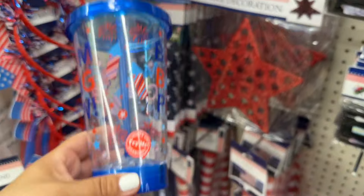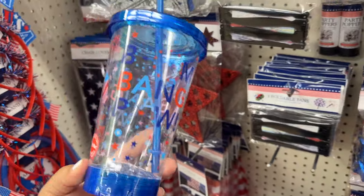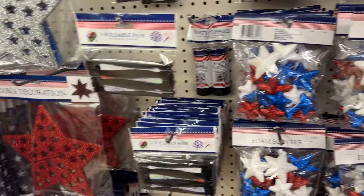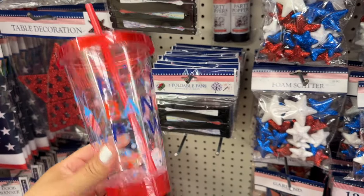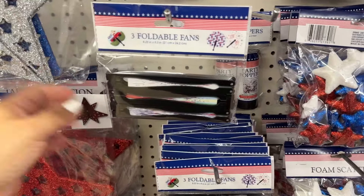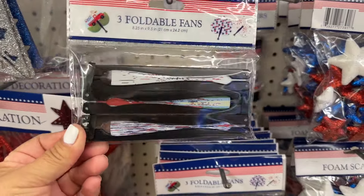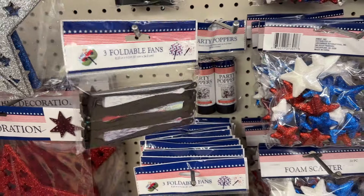They also have these ones right here, and these ones slide up — that's kind of cool. They have this one and then they do have a red one right here, these are pretty cool. Look at these foldable fans — three for a dollar twenty-five, that's not bad, that's actually pretty good.